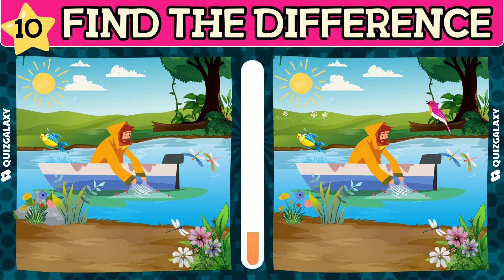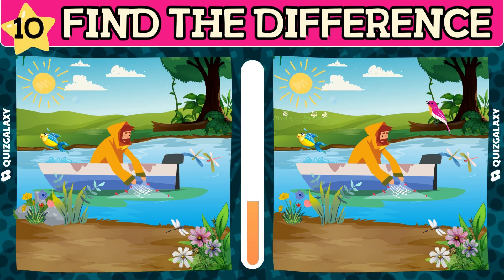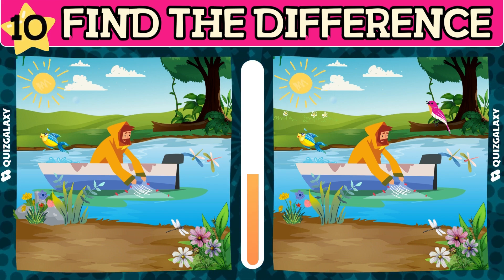What are the differences in this picture? Please patiently find them and let us know.